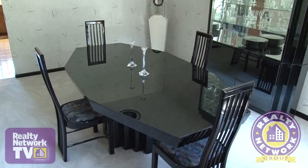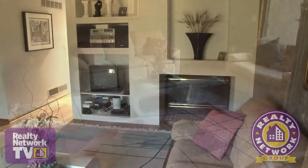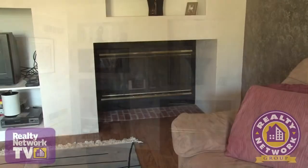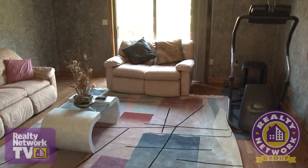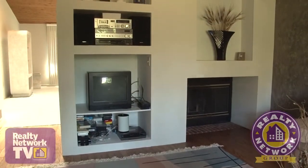Moving across the hallway we find the formal dining area with a uniquely designed sculpted ceiling. The family room features a wall of custom shelving, and also includes a fireplace built into the same wall. Hardwood flooring, faux finished suede walls, and large windows add to the inviting appeal of this cozy room.